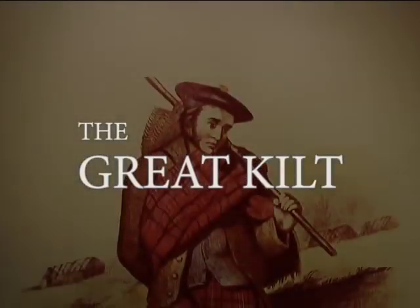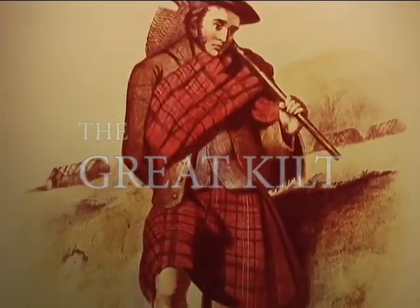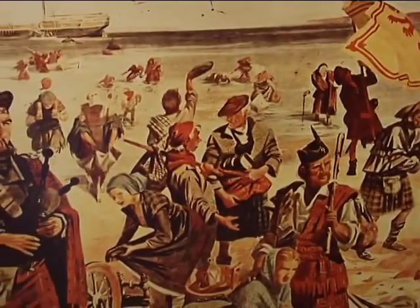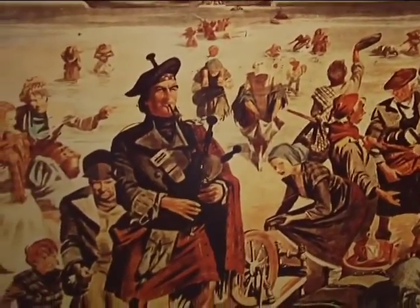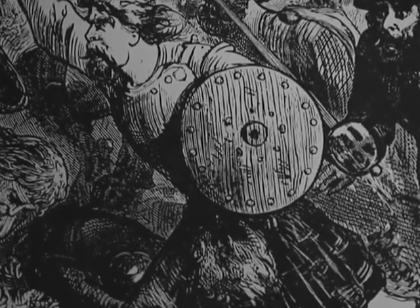The Great Kilt is an ancient and important garment of the Scots. There has been a lot of controversy about the kilt, its origin, and dates of when it was worn. What we do have are some written information from documents and ancient portraits that show substantial facts that such a garment truly existed. Portraits show that the Great Kilt has been around since the 15th century.